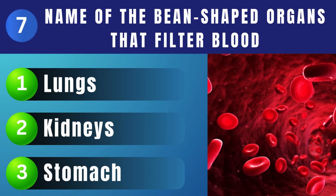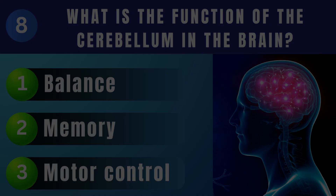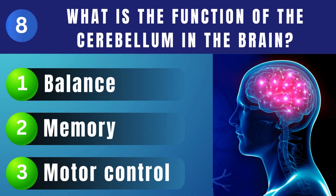What is the name of the small, bean-shaped organs that filter blood? Kidneys. What is the function of the cerebellum in the brain? Motor control.